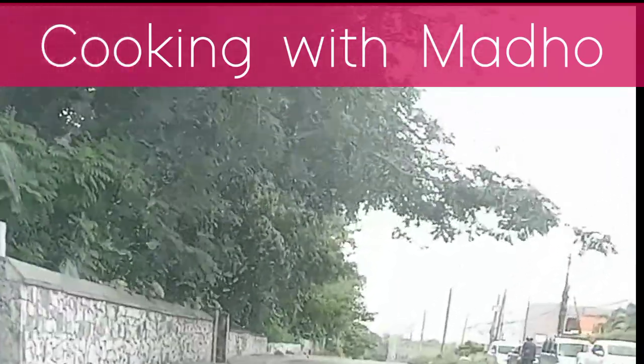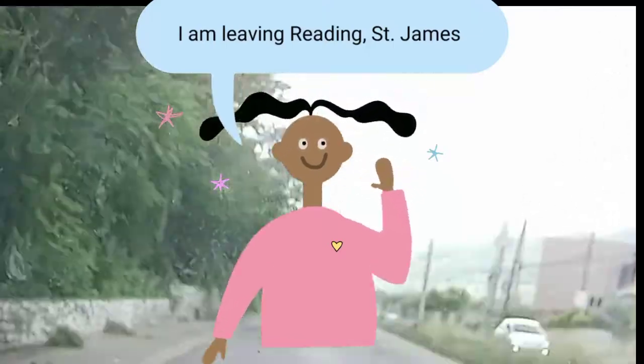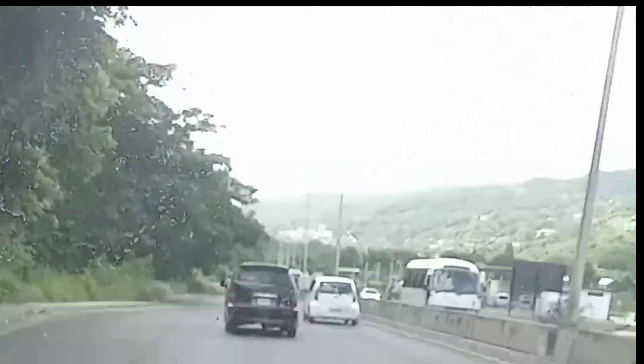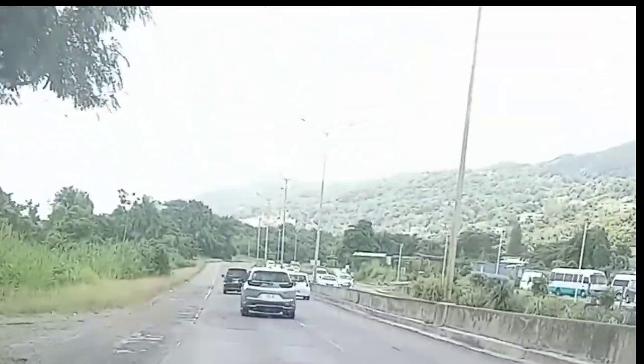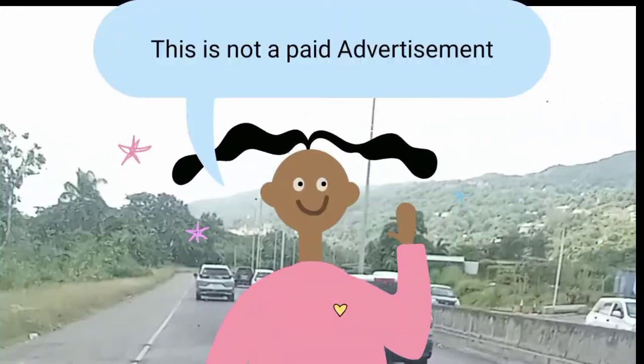Welcome to Cooking with Madho. In today's episode I show you General Foods located in Ligany, and I'm actually on the road. I'm leaving the north coast, leaving Hanover or Hopewell, heading to Kingston today to show you General Foods, which is a supermarket with a lot of quality options at reasonable prices and an amazing selection of local goods.